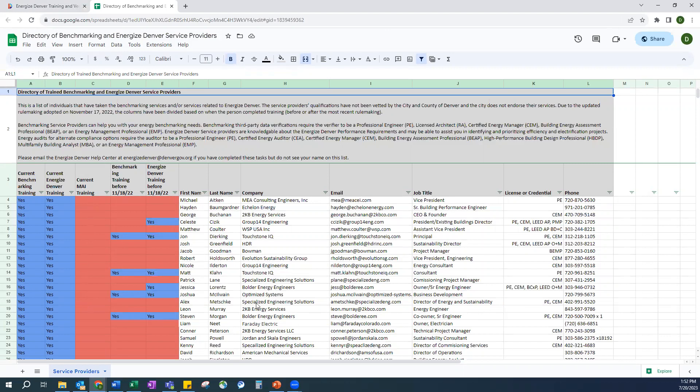If your vendor is not on this list, you can encourage them to take the training and then they can be added. This is also helpful to see what other trainings these vendors have gone through in the past. So if you're looking for an MAI vendor who can also help you with your benchmarking, you might want to choose a vendor that has a yes on both the MAI column and the benchmarking column.